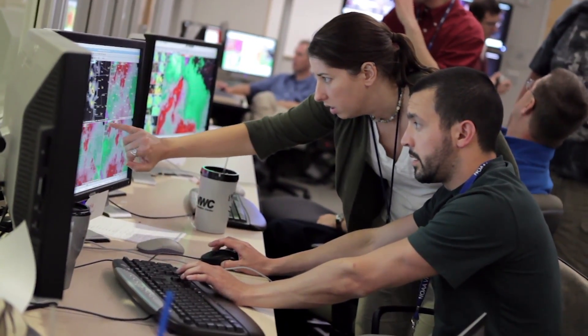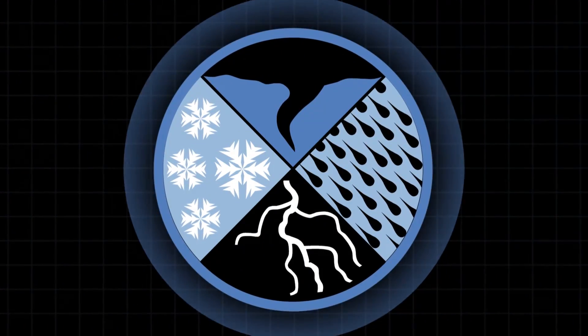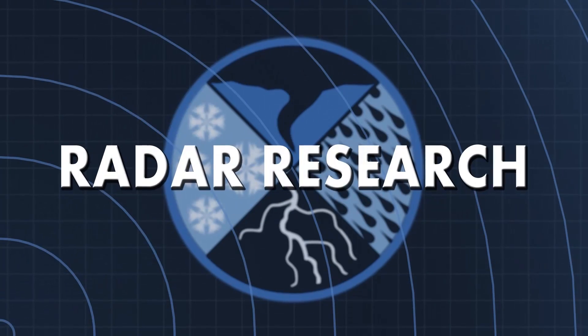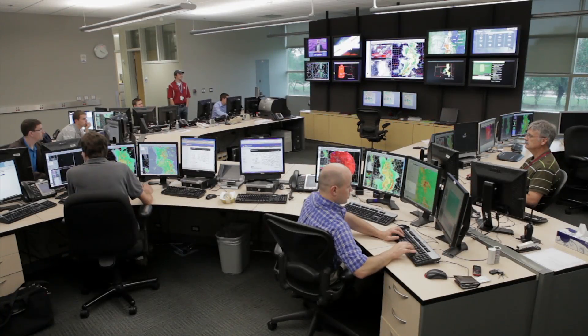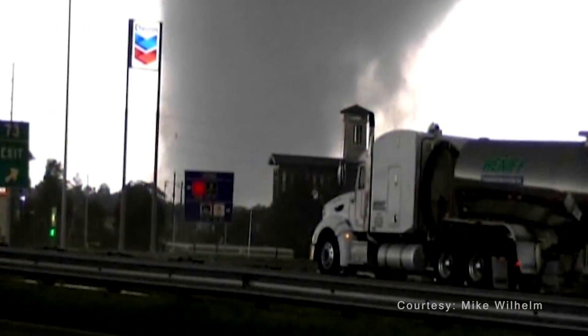We have a lot more information now about storms and being able to understand how they develop, how they produce severe weather, and how that information might be used to improve warnings for our National Weather Service partners. The lab is unique in that we serve the nation by supporting the National Weather Service and its mission to protect lives and save property by improving the accuracy and the lead time of severe weather warnings.